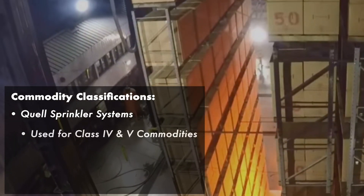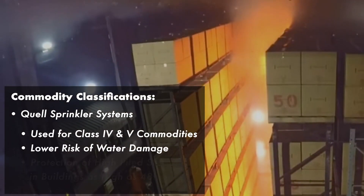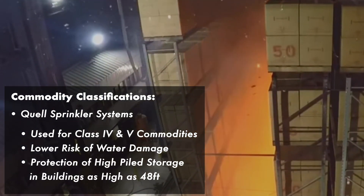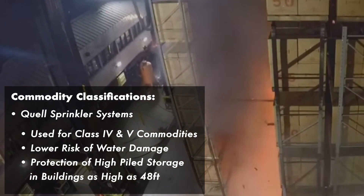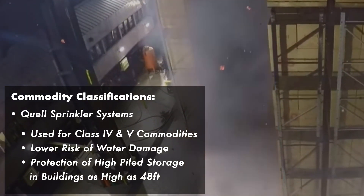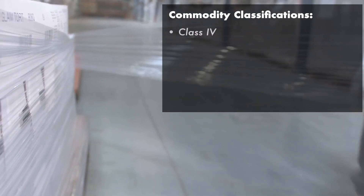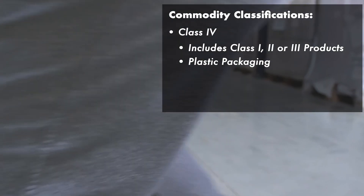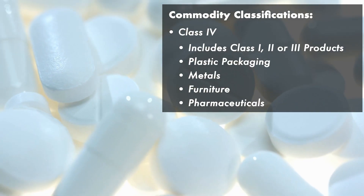For Class 4 and 5, you may need quell systems. They're ideal when you're storing sensitive materials, allowing for a higher level of protection and for protection of commodities piled as high as 48 feet. Consider this if you have Class 4 type materials stored in plastic packaging, or if you're storing plastics, furniture, or pharmaceuticals.